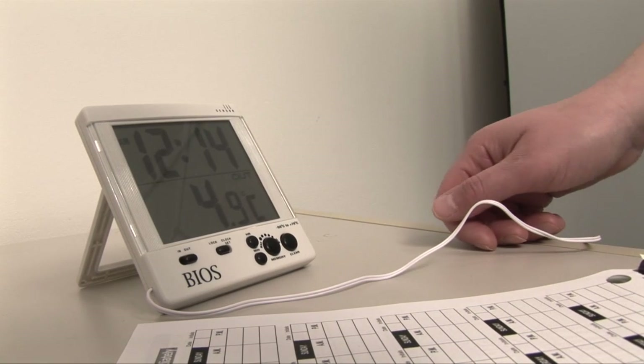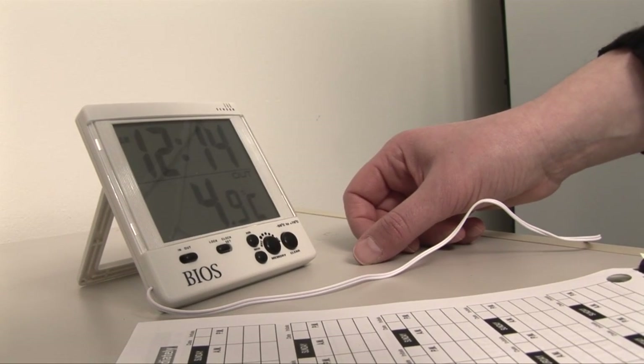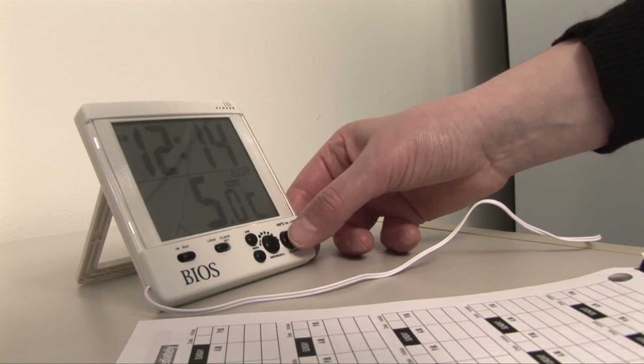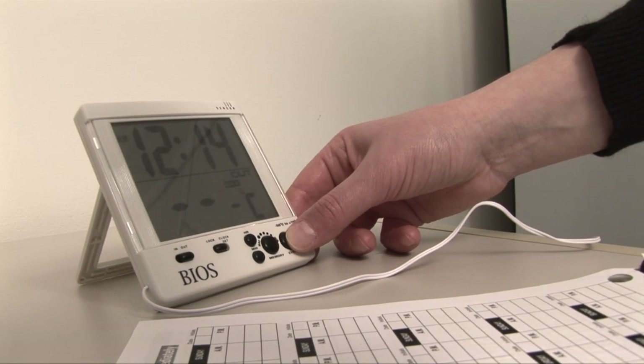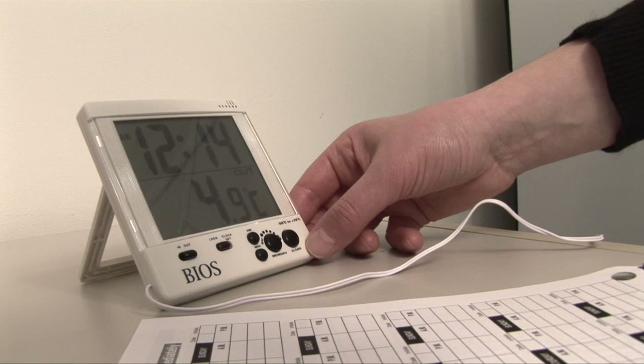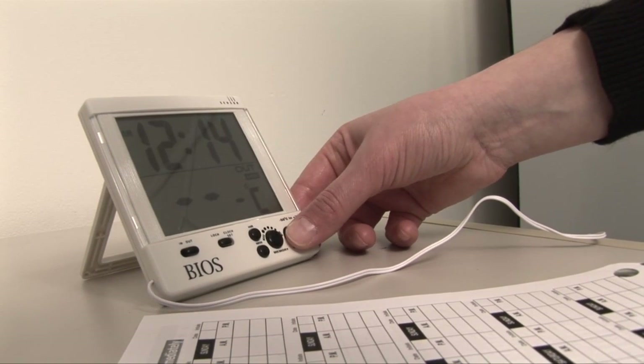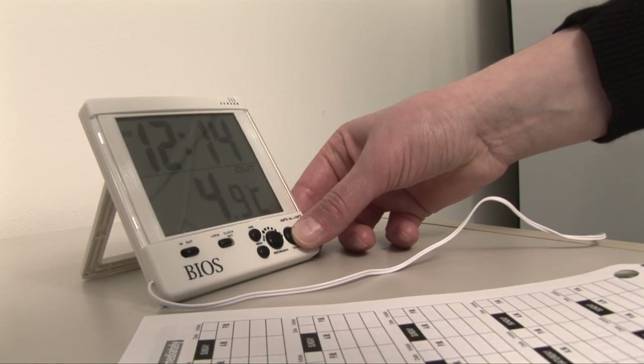This part is important: you must reset your thermometer after each reading. Press the Max-Min Memory button, then press Clear — you will see dashed lines, indicating the maximum temperature has been reset. Press the Max-Min Memory button again and press Clear again. Now the minimum temperature has also been reset.